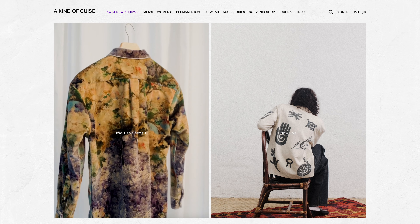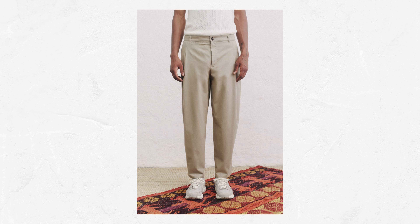If you want something a little more premium, the brand I'm looking into right now is A Kind of Guys. They offer a stunning pair of white pleated trousers and they also come in a very versatile beige colour.